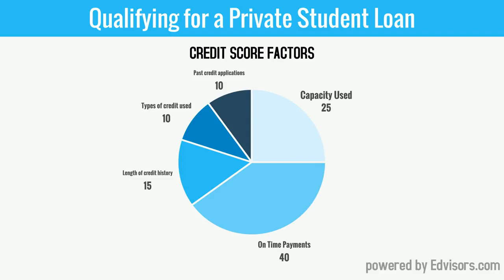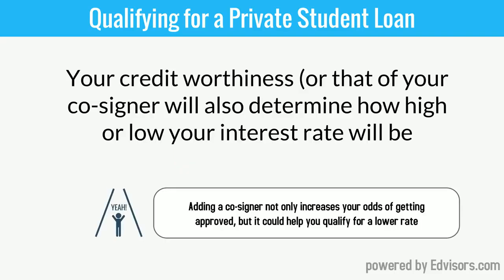If you don't have those things in your background, it's not a bad thing. It just means you're probably going to need help. And another thing about cosigners — they can also usually help you qualify for a better interest rate, i.e., a lower interest rate.